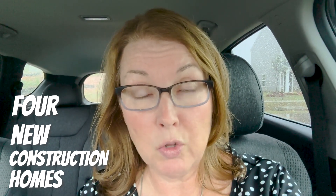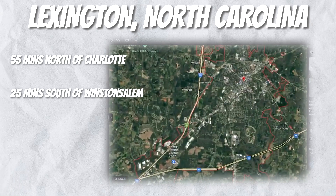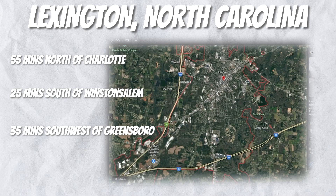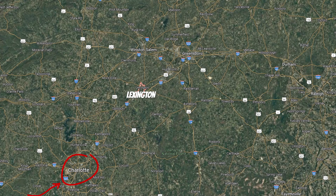Today I'm going to take you on a tour of four new construction homes in Lexington, North Carolina. Lexington is located about 55 minutes north of Charlotte, 25 minutes south of Winston-Salem, and about 35 minutes southwest of Greensboro. People really like the Lexington location because it's sort of in the middle of Charlotte, Winston-Salem, and Greensboro. If you want to look at the map, you can check out what I mean.